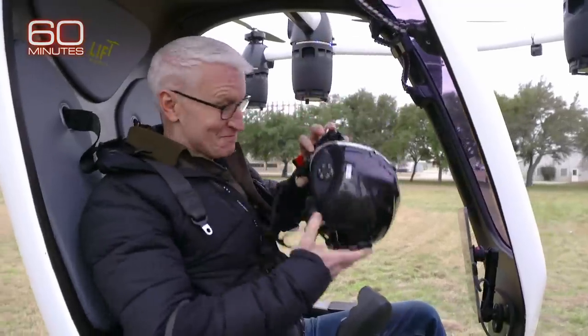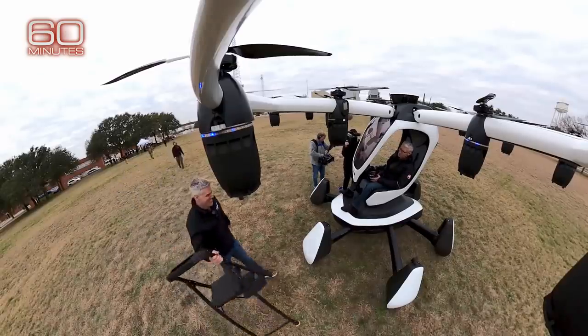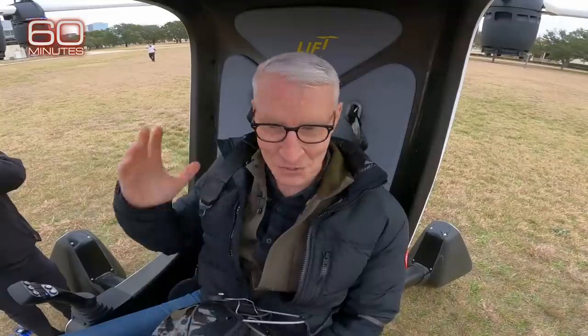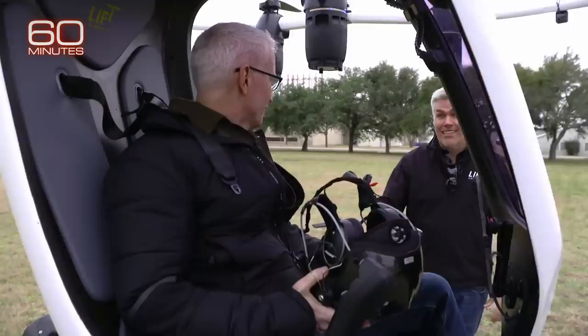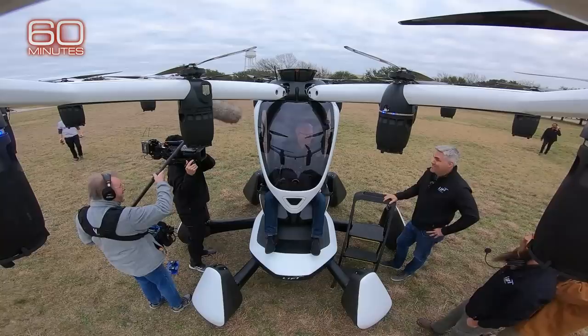That is cool. That was awesome — so much fun! Matt Chasen is CEO of Austin-based Lift Aircraft, which makes HEXA. He envisions a future where it's used by commuters to skip rush hour traffic — flying 10 miles in 10 minutes instead of spending over an hour on the roads during rush hour congestion.